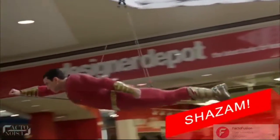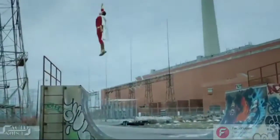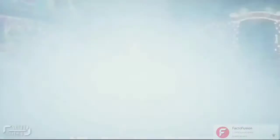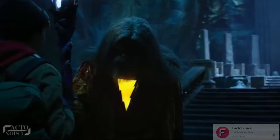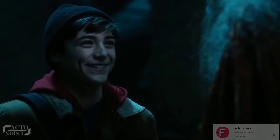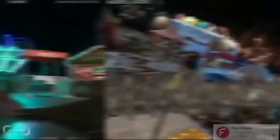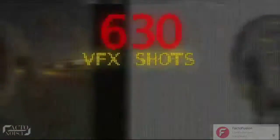Number 7: SHAZAM! SHAZAM! is truly one hell of a superhero film. It's a film where a boy becomes an adult superhero in times of need by just saying a single magic word, SHAZAM! And almost 500 VFX shots were filmed to make the superhero look real on the big screen.